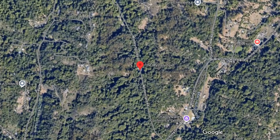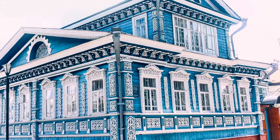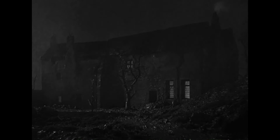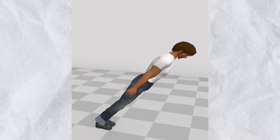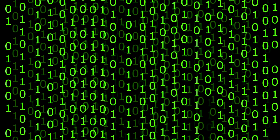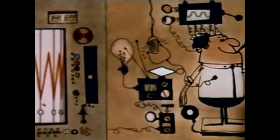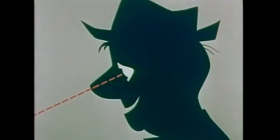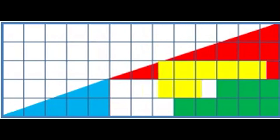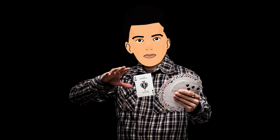A similar effect occurs at the Mystery Spot in Santa Cruz, California, where a house was intentionally built at a 20-degree angle. Inside, balls appear to roll uphill and people seem to be able to lean farther than normally possible without falling down. This is not a glitch in the matrix — it's simply an illusion stemming from how our brains process visual information about slopes and horizons. Our perception of reality can easily be tricked when the usual visual cues we rely on are manipulated or obscured.